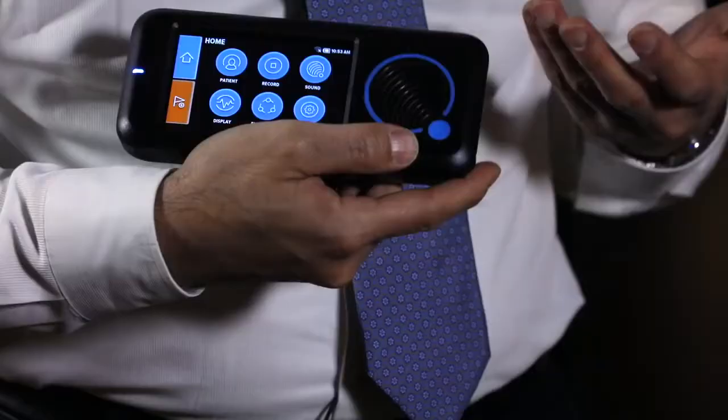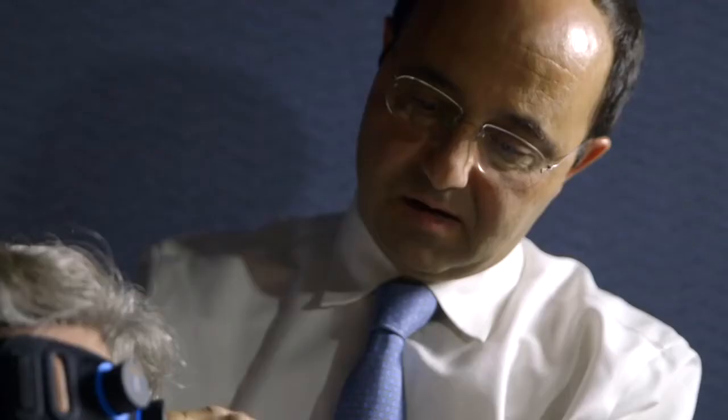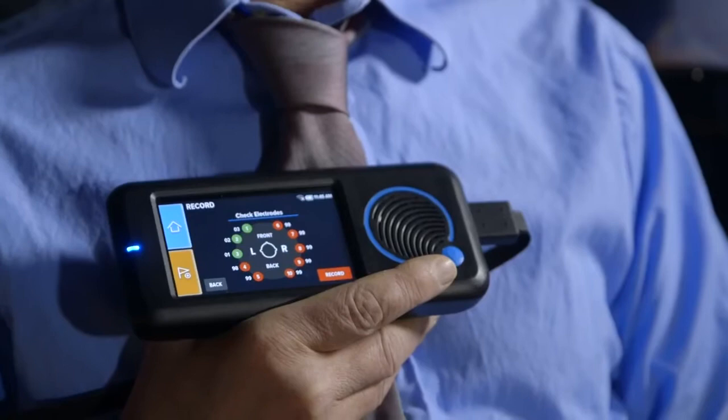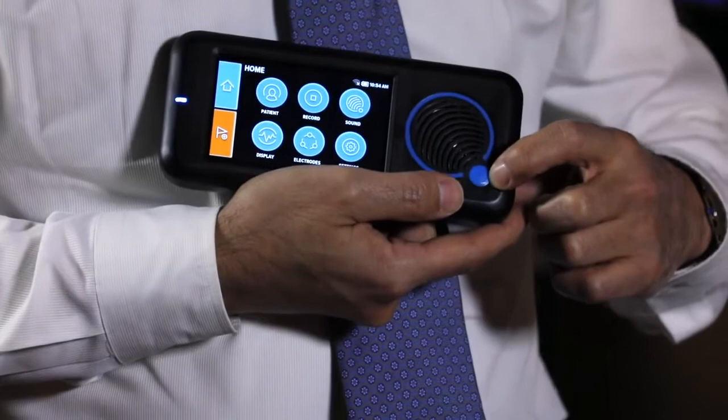This device is an EEG recorder that acquires the brain waves through some sensors that have to be coupled with this device, and once the brain waves are being recorded, you can click this button here — that's the brain stethoscope button.